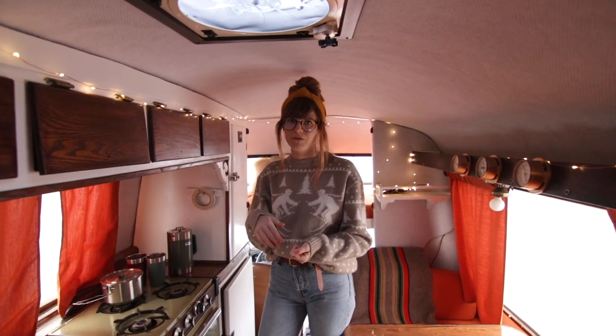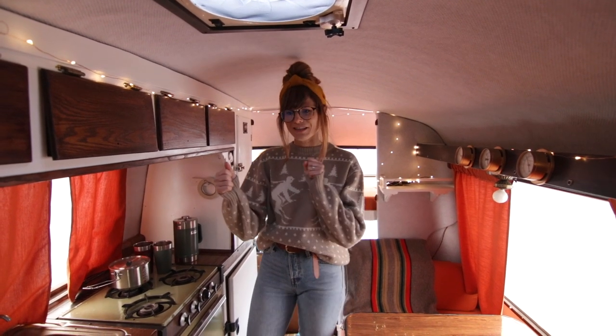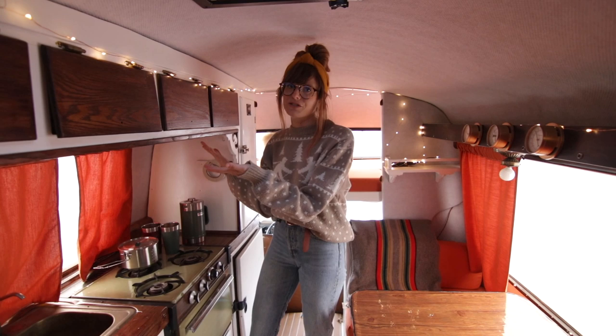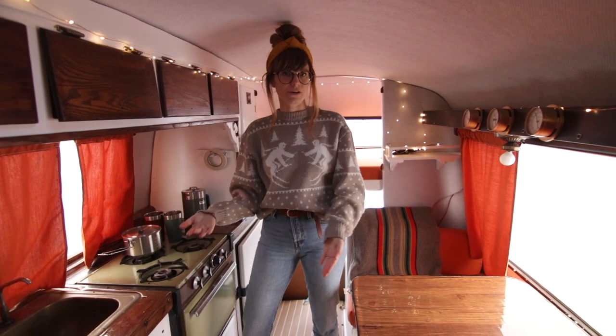Like we've rented a VW Westphalia van in California before and we were constantly moving things around just to have living space. Whereas in this camper, there's so much storage, so that was really a huge selling point for us on this particular model.